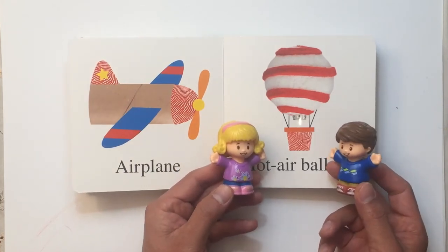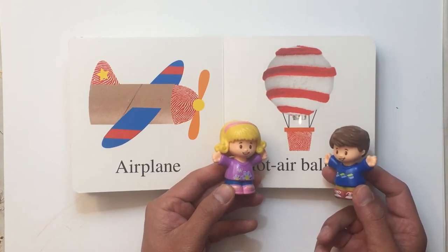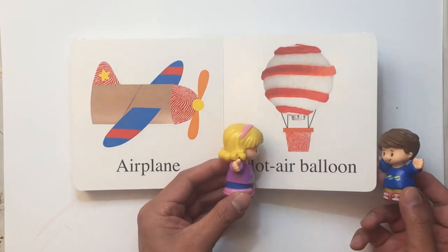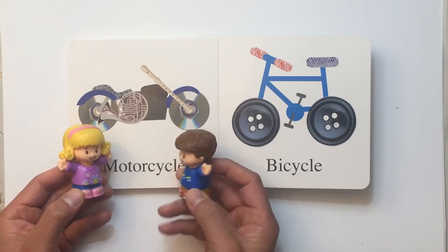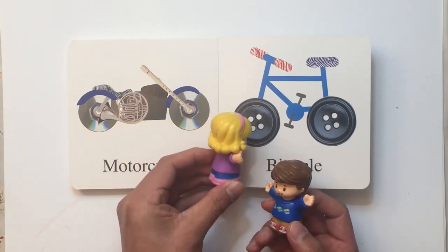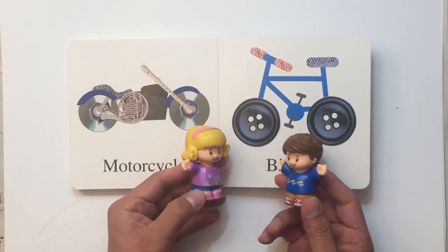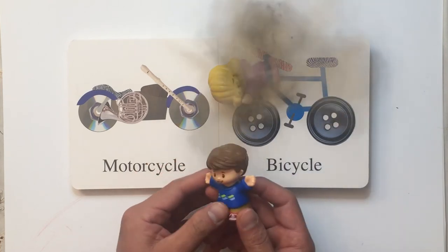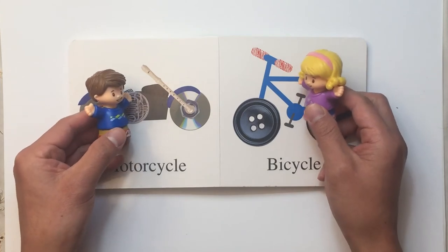It looks like just a giant balloon. I wonder how high we can go. Oh wow, look at that — a motorcycle! It's a bicycle! I want to ride a bicycle. Why don't we change places? You ride the bicycle and I ride the motorcycle. Okay! I am such a klutz — that happened to me last time!